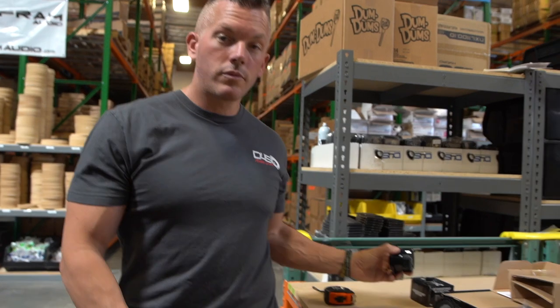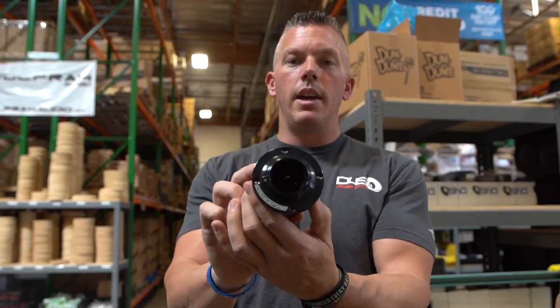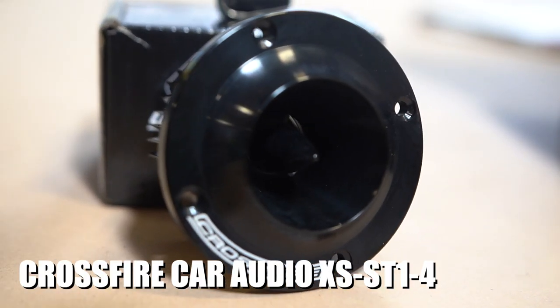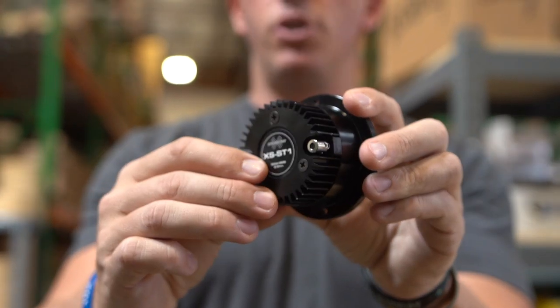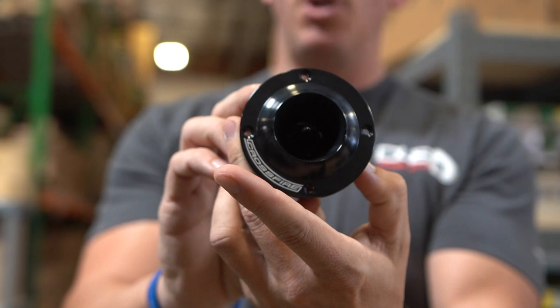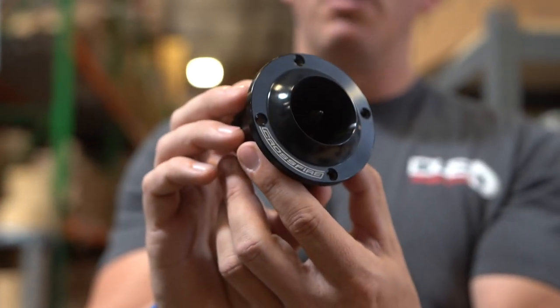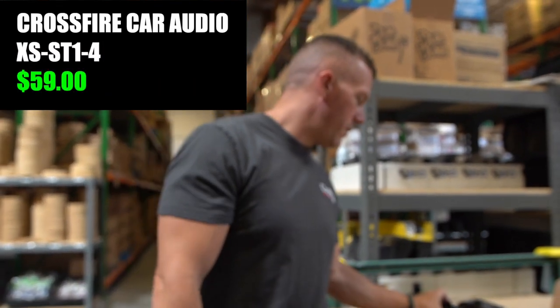First we're going to start with the very popular tweeter from them — it's the XSST1, rated at 80 watts RMS. This is going to be right at two inches for their super tweeter. Very, very popular — every time we get these in, we sell them out in no time. People know about them, great quality. The pricing comes in on those at $59.